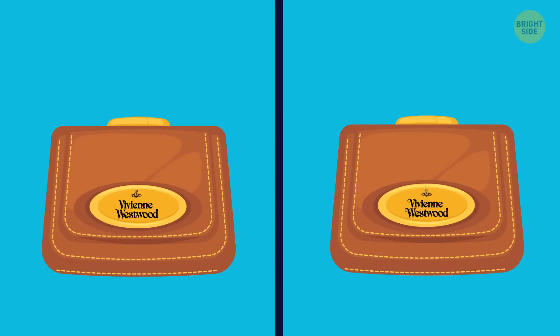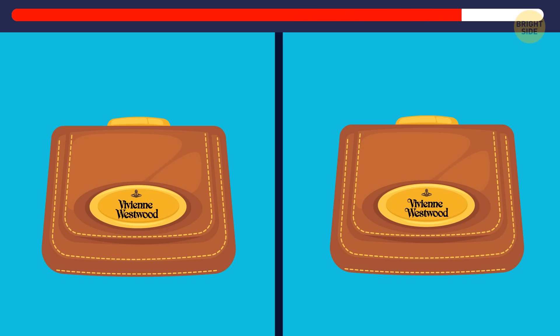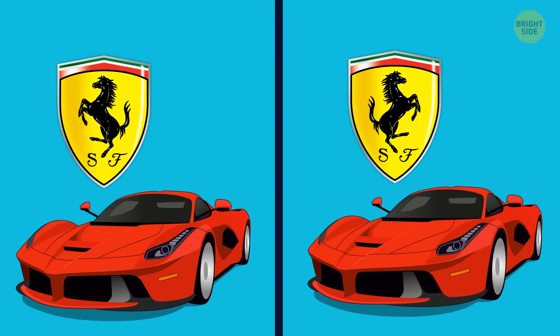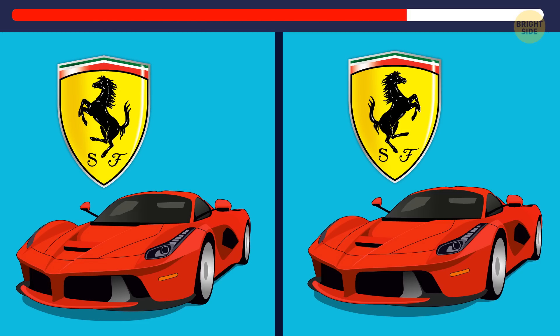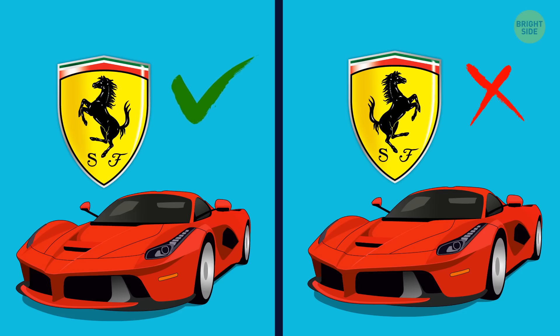Next, two identical purses — but only one is the original from Vivienne Westwood. Which one? This one with the correct logo. And finally, a Ferrari — let's see if you remember their logo. Yes! This is the one! Great job!